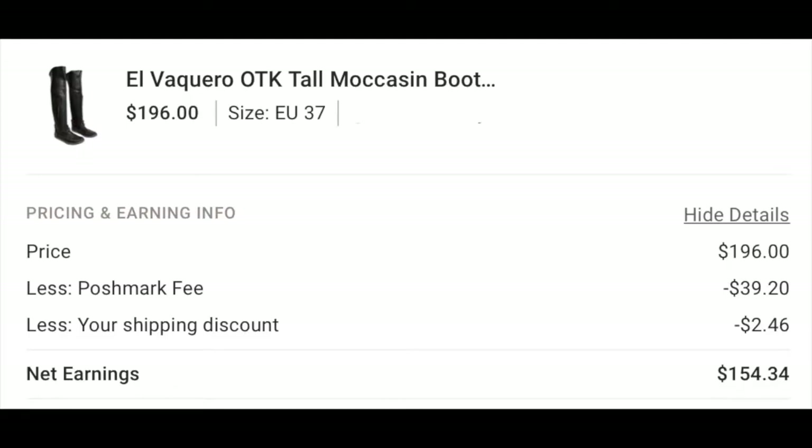I listed them for $250 and comps on these honestly went up to about $475 for versions with a lot more fringe. I received an offer for $208, but the person cancelled it overnight. So I sent out a roughly 20% off offer, and I sold these for $196 with $4.99 shipping. I paid $2.46 in shipping and sold them for $196 — I bought them for $50, so my profit after Poshmark fees and shipping is $111.